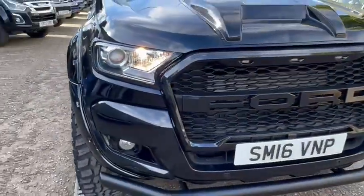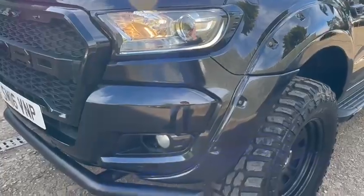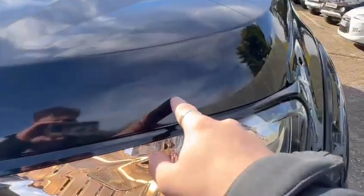Coming across and looking at the grille, you can see it's in great condition — there's no cracking in that at all. As you'd expect with any used vehicle there are a couple of stone chips, such as this one here.